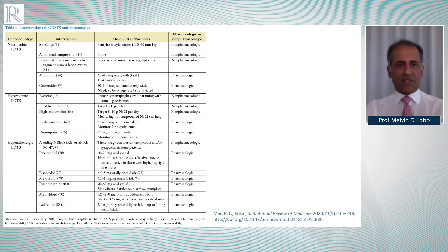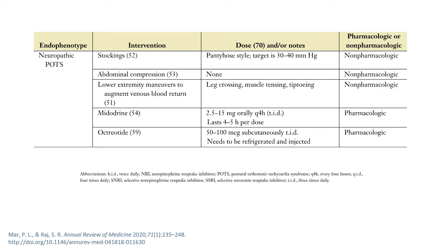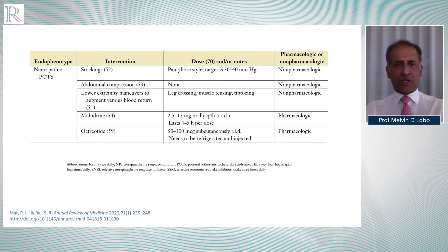We start with this very busy slide. For delegates looking at this webinar through a mobile phone, that would be frustrating to read, so I'll break down the sections. It proposes treatments according to the different subtypes we mentioned and gives some hints on non-pharmacological treatments as well. Starting with the neuropathic form of POTS, the non-pharmacological measures really make the biggest difference in treating patients with POTS. Unfortunately, patients often come to us with a strong view that medications are the answer to everything, and that is very rarely the case.